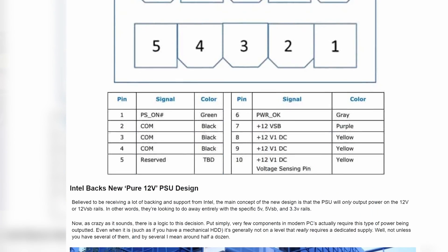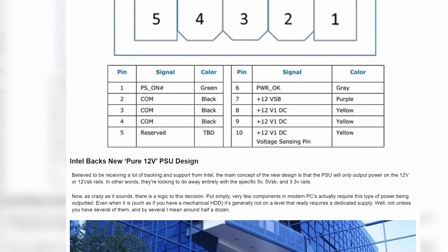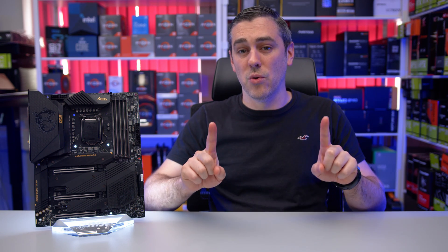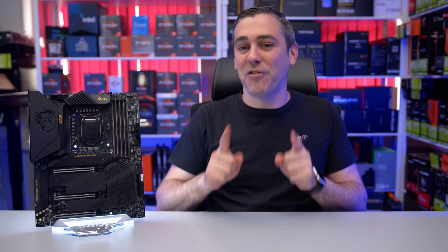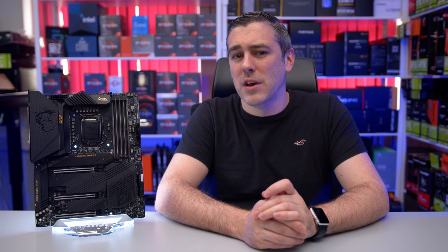Looking like it may begin with Alder Lake S, Intel is set to push the ATX12VO standard with the new range of motherboards, which will also support DDR5 and new — not 14nm — processors. Finally! If motherboard manufacturers are unwilling to get on board, Intel could be shot out of the water before it even happens. While I don't see that really being an issue, it'll be interesting to see what the differences are actually going to be.